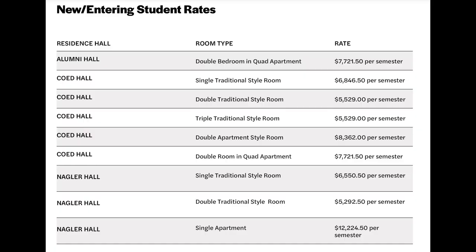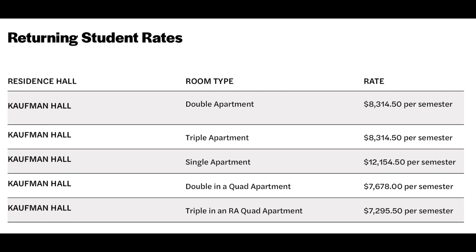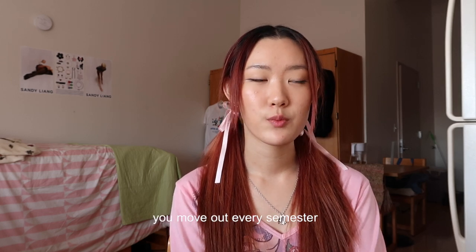People are probably wondering about the cost of these dorms, so I'll put a little screenshot right here. They are pretty expensive, but what can you say — it's New York. Along with this, there are different room types in Kauffman Hall: a double apartment, which is what I'm living in right now, a triple apartment, single apartment, double, a quad apartment, and a triple and an RA quad.